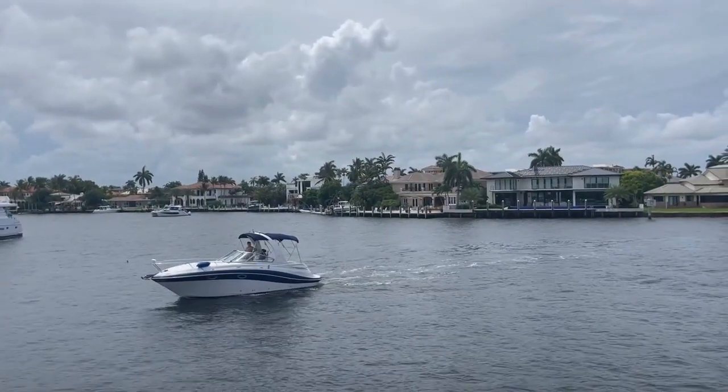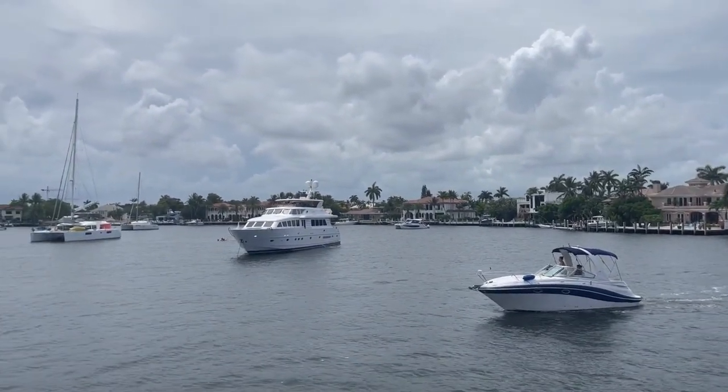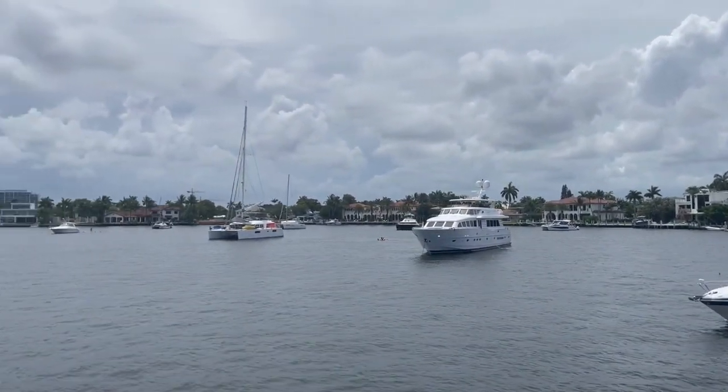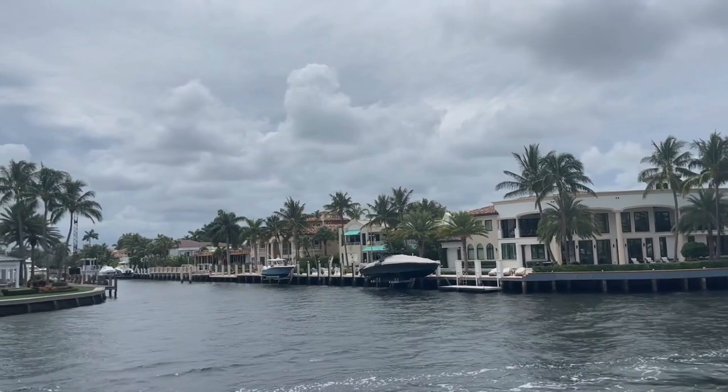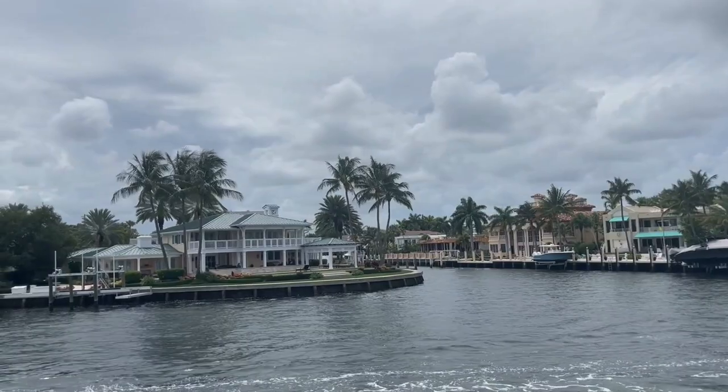Before we get started checking out the individual neighborhoods, a couple of things they have in common. All of these are located off the popular Las Olas Boulevard. If you've been to Fort Lauderdale, you haven't seen it until you've cruised Las Olas Boulevard. It's impressive — multi-million dollar waterfront estates. Most of these homes are located on the water or within walking distance, and they have ample boat dockage accommodating some of the most impressive yachts in the area.